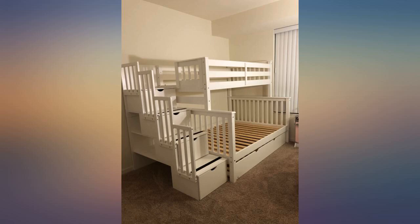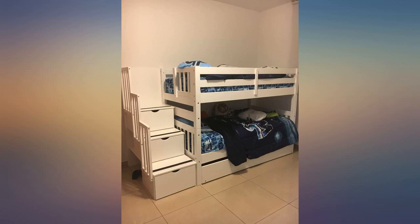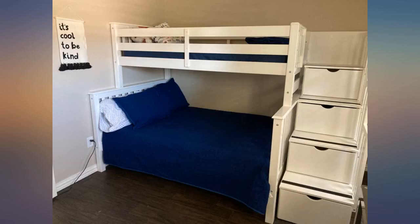It did take my dad and husband a few hours to put together. I chose this one because I like that in the steps it has drawers and they are deep so a lot can fit. Also on the side there are shelves and again they are deep so it can store many things — I used to have bins on the shelves too, so that's another option. I did get the option of the 3rd bed and a mattress of 7 or no more than 8 inches fits there and tucks away nicely.